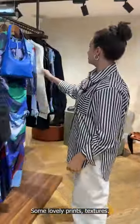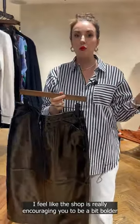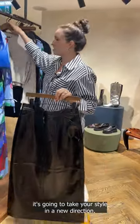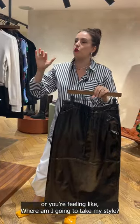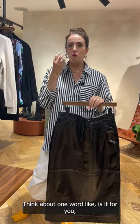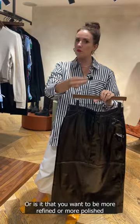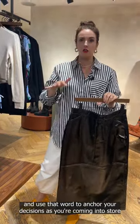Some lovely prints and textures. The shop is really encouraging you to be a bit bolder, to invest in a piece that feels like it's going to take your style in a new direction. When you're feeling overwhelmed about where to take your style, think about one word — is it that you want to be more elegant, a bit bolder, more refined or more polished? Use that word to anchor your decisions as you're coming into the store.